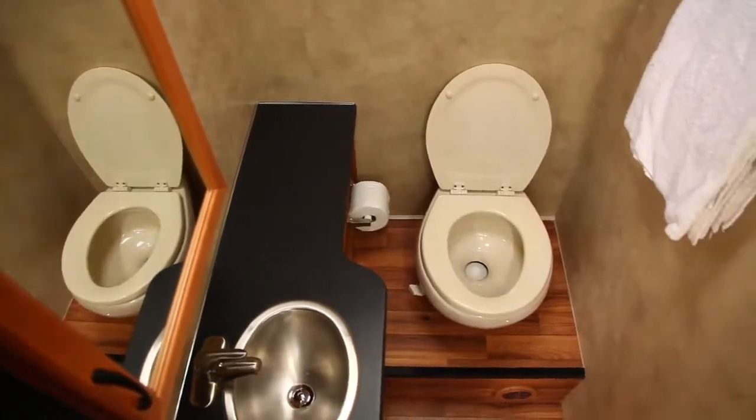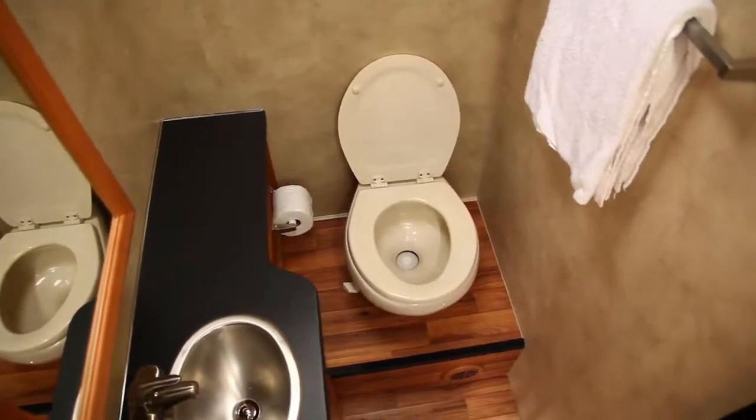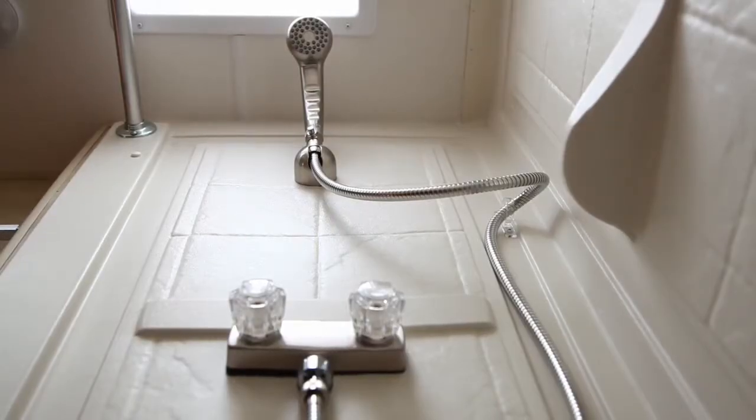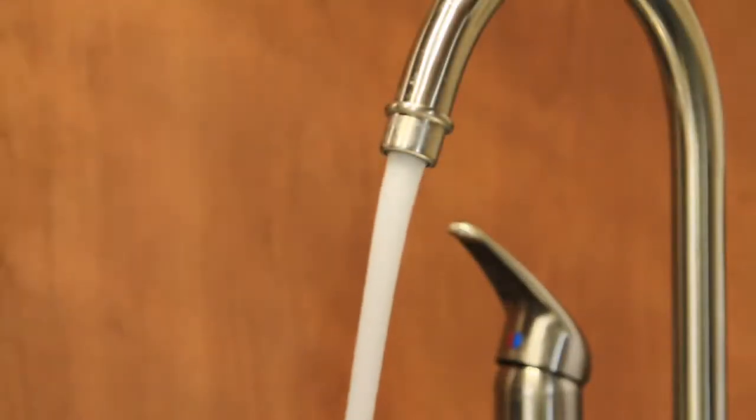The bathroom faucets, sinks, toilets, and shower doors in the Cruise America fleet are residential-style upgrades from typical RV production units.